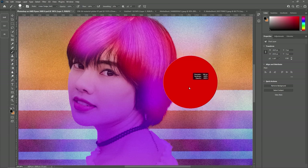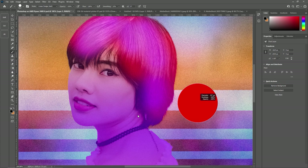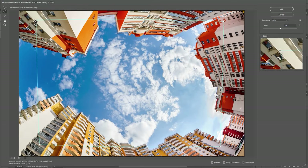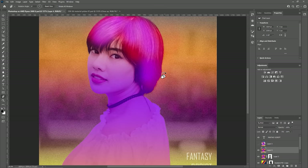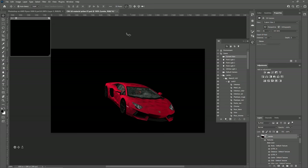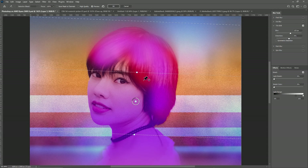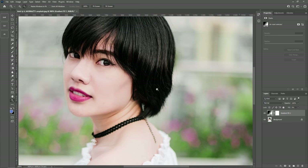In Photoshop there are a number of things that can be enabled or improved by enabling the use of a GPU processor. These include on-canvas brush resizing, flick panning, scrubby zoom, the adaptive wide-angle filter, the HUD color picker and rich cursor info, canvas rotation, the eyedropper sampling ring, lighting effects, and pretty much all of the 3D menu. A large number of features are also enhanced, including blur gallery and overall painting performance. You can use Photoshop without GPU processing enabled, but it can be a much less smooth experience.